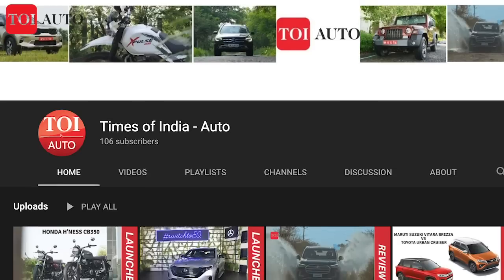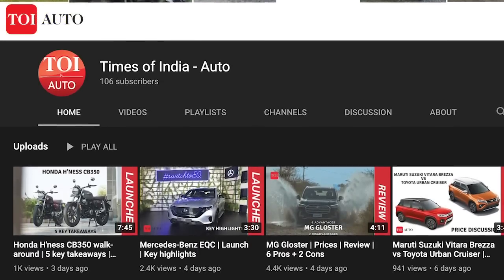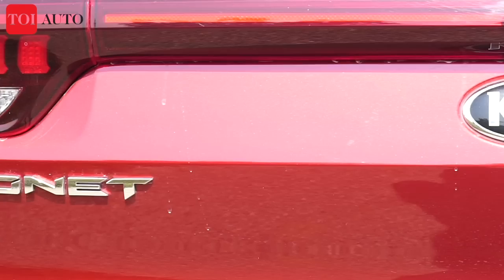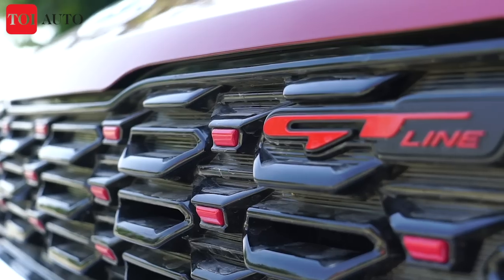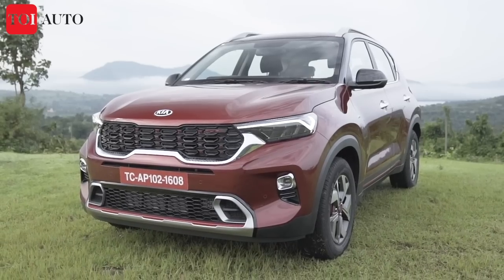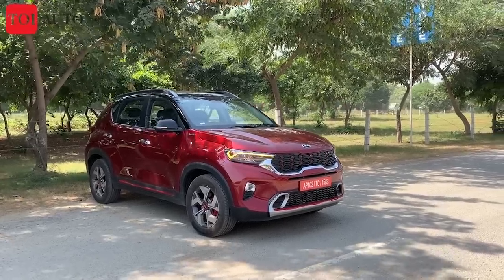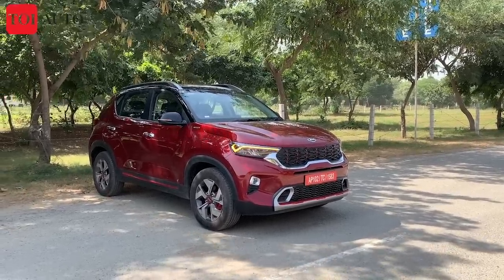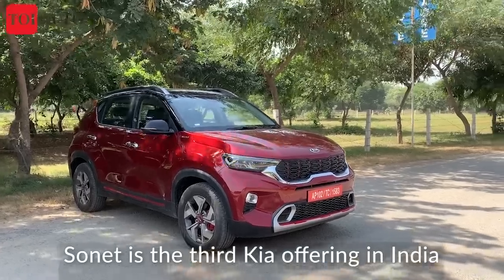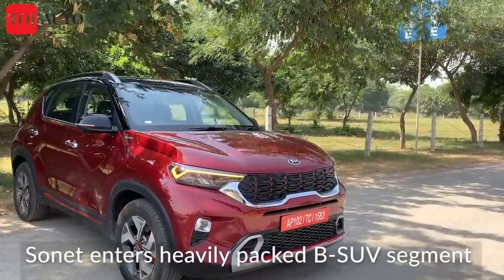Don't forget to hit the bell icon and subscribe to our channel to stay notified every time we come out with a video. I searched Kia Sonet on YouTube last night and the results showed more than 999 results. The Kia Sonet's exterior features have been a lot of discussion already.